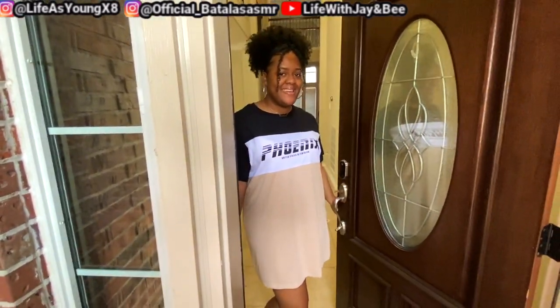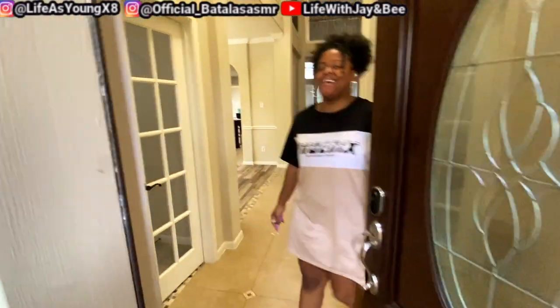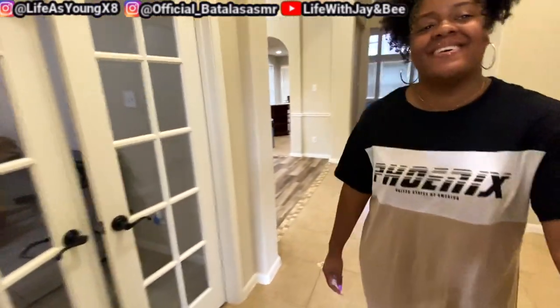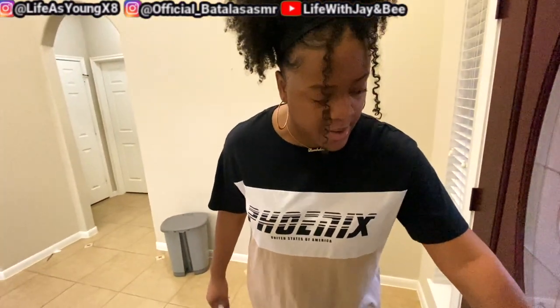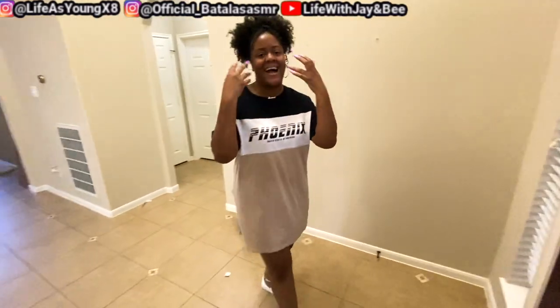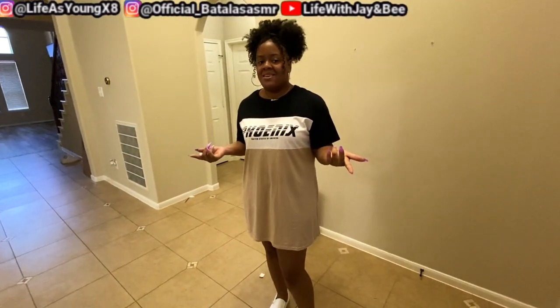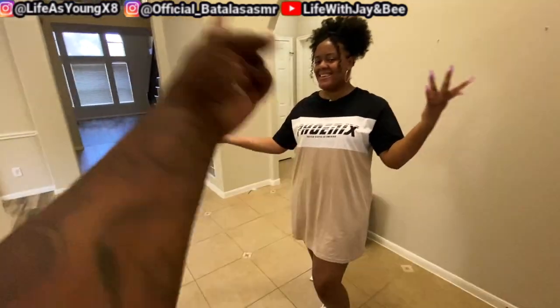Hey, how you doing? We are fine. Come on in. We locked the door. Safety first. Welcome guys, welcome back to the video. I am MPHJ, and this is J.M. MATV.